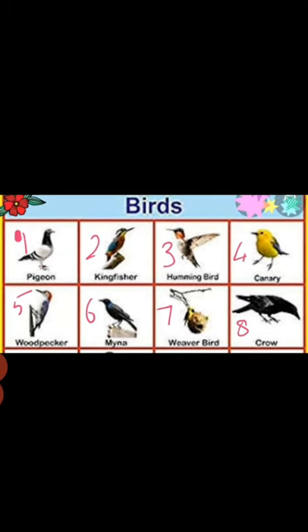In the future, if anyone asks you whether you know any bird names, you can tell them: yes, I know bird names — like pigeon, crow, myna, canary, kingfisher, and so on. Everyone, read these bird names and practice with your parents. Take care and have a good day. Thank you!